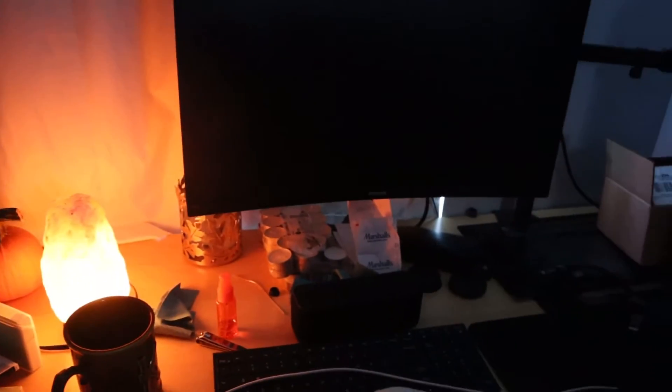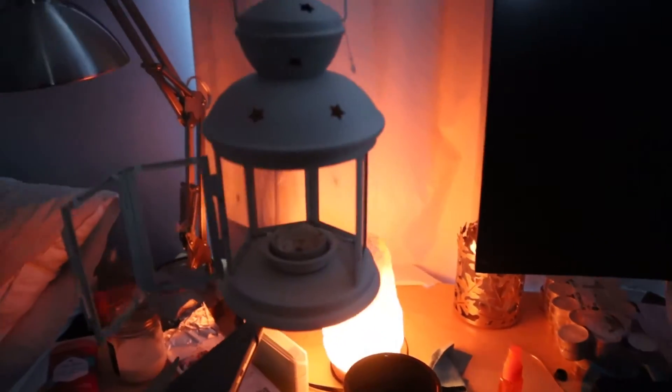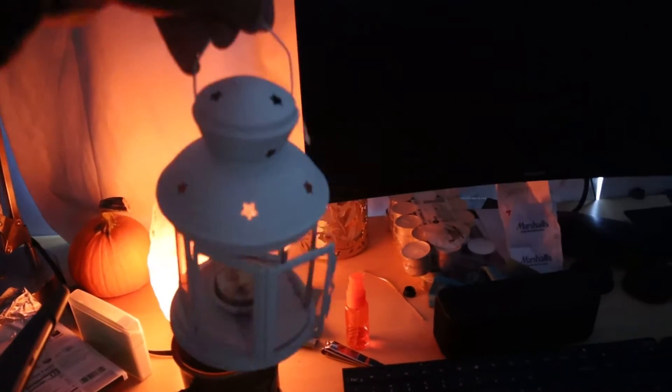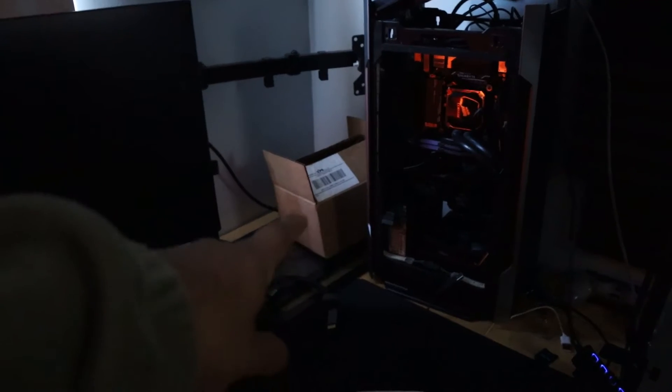I have a wireless speaker for my computer right here — the thing lasts like a week until it dies. I have some candle stuff for this little lantern, I never use it but it looks cool. Camera lens caps, and my 27-inch monitor. I took down the second monitor because too many screens — I don't need that many screens.